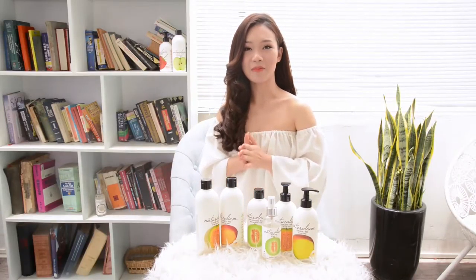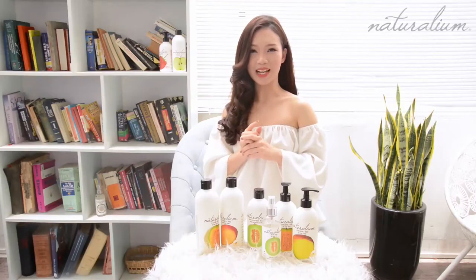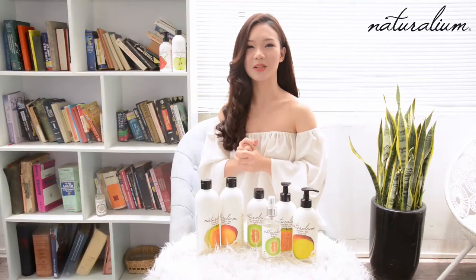Với bộ sản phẩm này thì làn da của các bạn lúc nào cũng sẽ được lá mị, căng, bóng và khỏe, và đặc biệt là lúc nào cũng tỏa ngát một mùi hương thơm ngọt ngào tươi mới của trái cây đặc trưng.